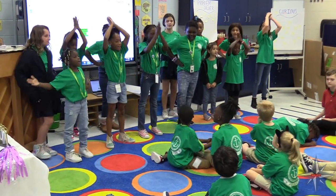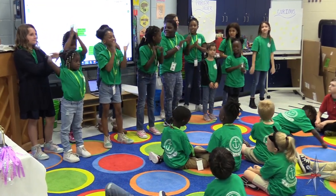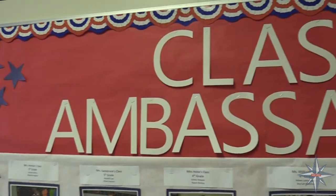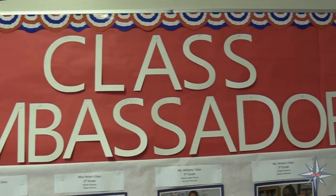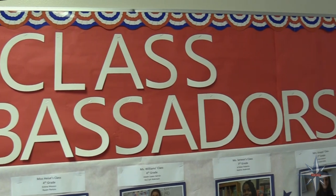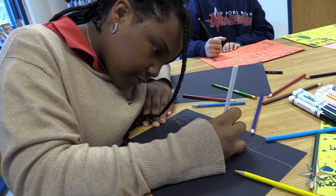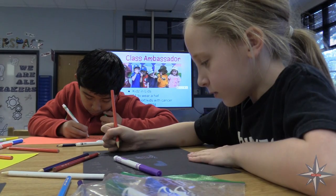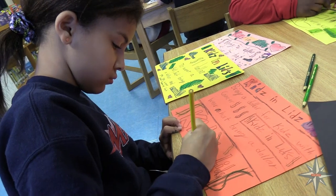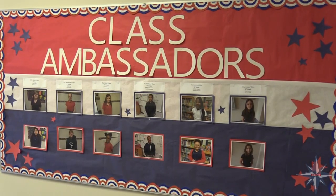We are problem solvers! Each third, fourth, and fifth grade homeroom elects two class ambassadors. Class ambassadors meet with the counselor and principals each month to discuss learning, safety, and joy at Port Royal Elementary School. We discuss ways to improve our school and community in these three areas and then share ideas with other students in the class. Ambassadors are leaders in our school.